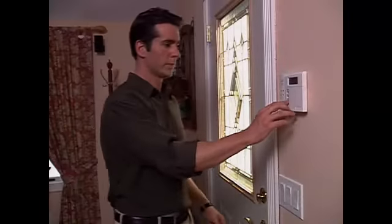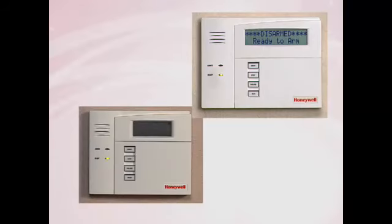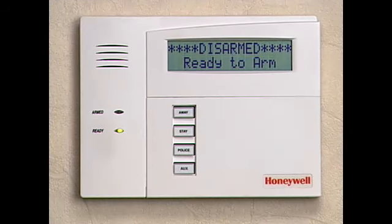You have complete control of your security system from the keypad. There are different keypad styles available. We'll be demonstrating the custom English display, where the location and type of event are identified by name.